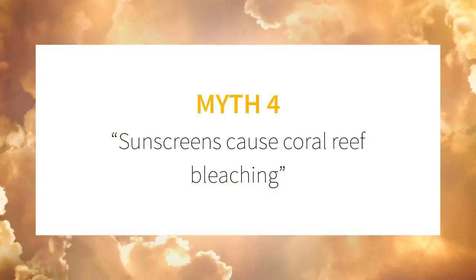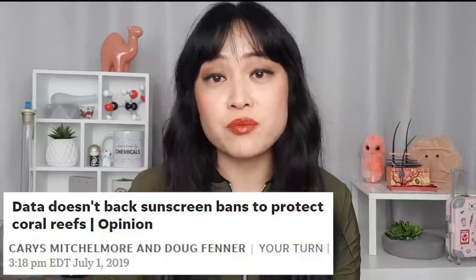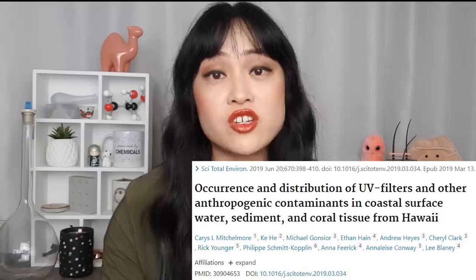Myth number four: sunscreens cause coral reef bleaching. There is no good evidence that this is happening. Where this comes from is misinterpretation of research, governments jumping on this as a way of avoiding dealing with tricky issues, and skincare companies jumping on this as a marketing opportunity for their so-called reef-safe sunscreens. And this isn't just something that skincare people or dermatologists are saying — it's something that coral scientists who have been studying coral their whole lives are saying. I quoted some coral scientists in my video on coral reefs and sunscreen, and here are some more quotes from a more recent opinion piece from coral researchers, including the lead researcher of a recent study that measured sunscreen concentrations in many places in Hawaii.